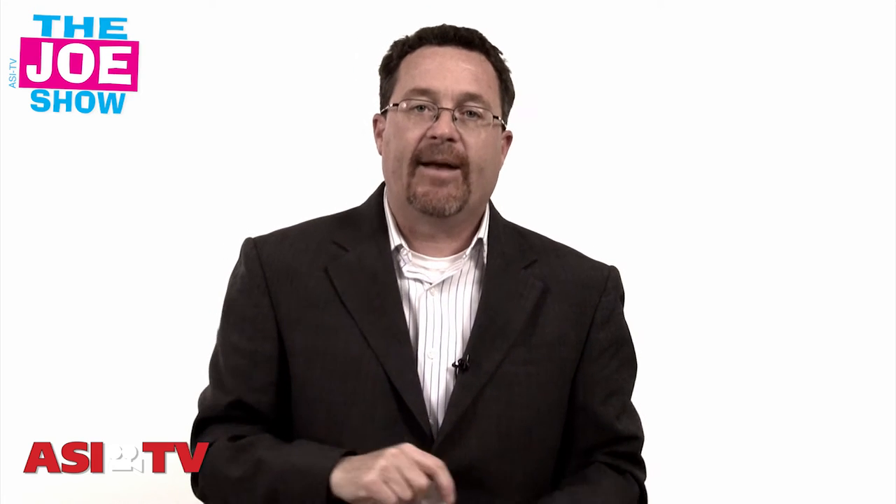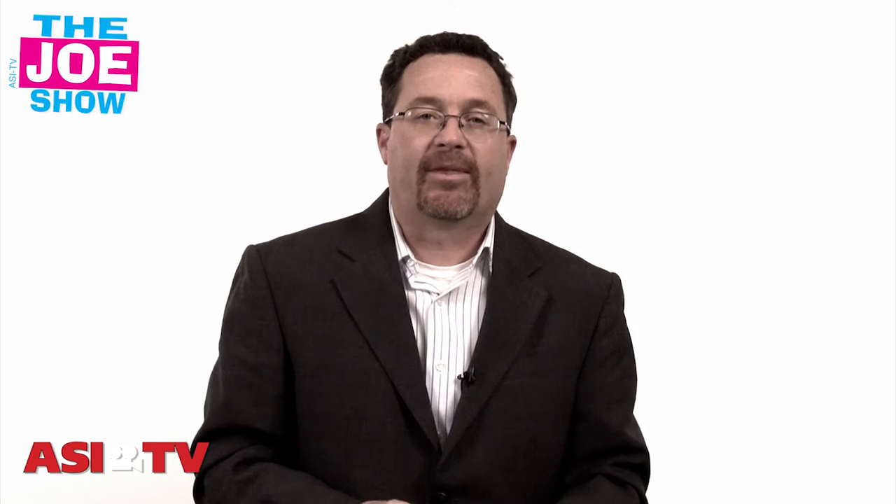Those are all the products we have for you today. If you need any more information on anything shown today, or want some great ideas for promotional campaigns that use promotional products, please contact your distributor partner — I guarantee they'd be happy to hear from you. Thanks a lot for watching.